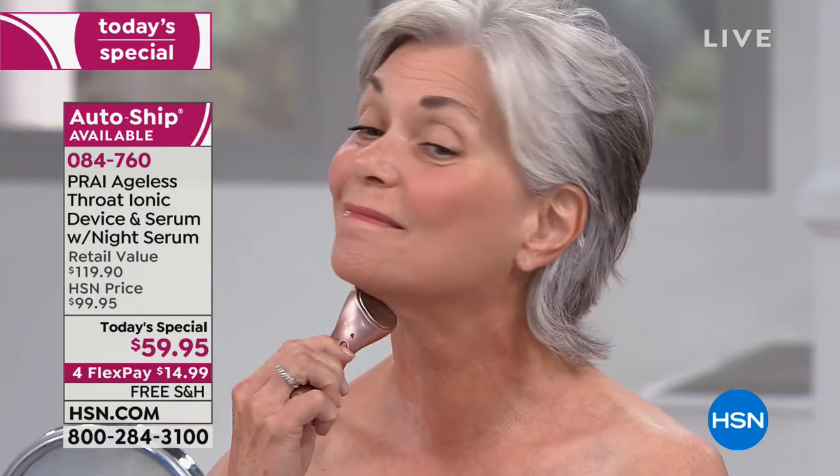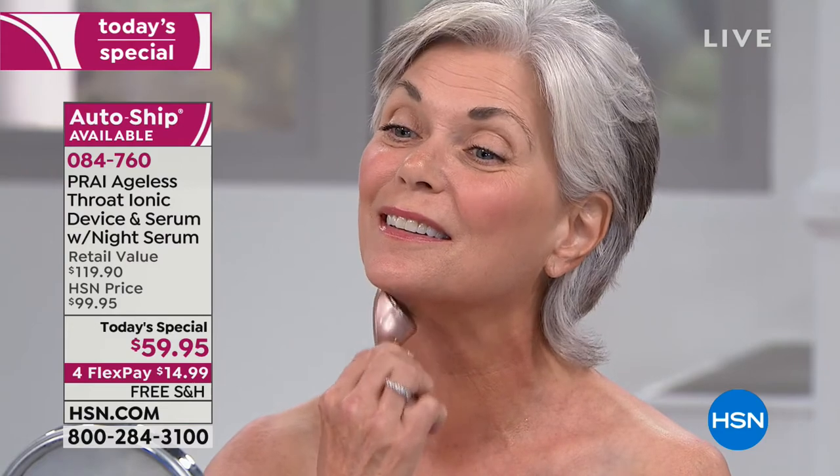Diana's brand new — she's just been testing this for a couple of days. Look at how simple it is to do. Do we know Diana's age? Diane, how old are you, love? She's 60. Are you kidding me? 60 years young and look at her neck.